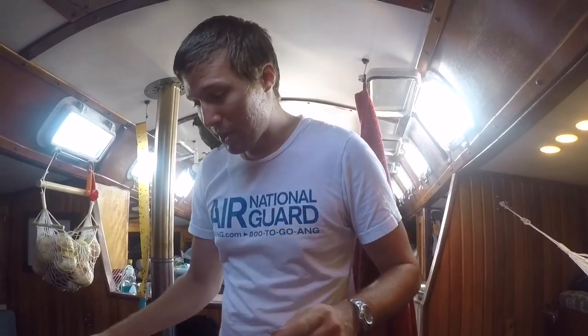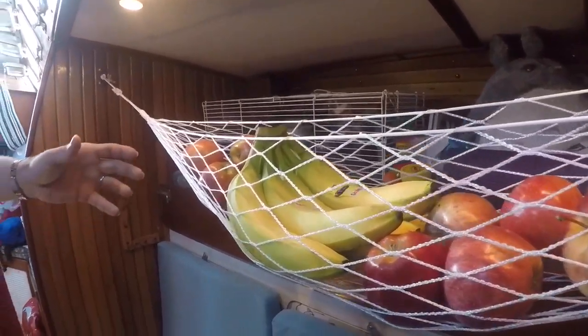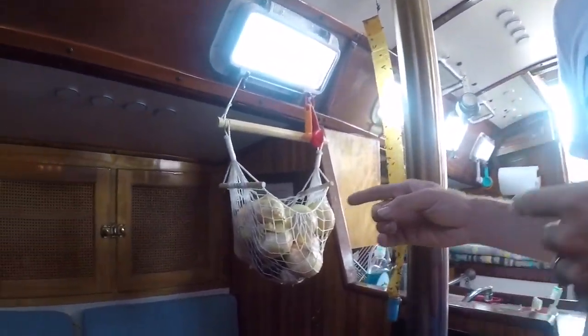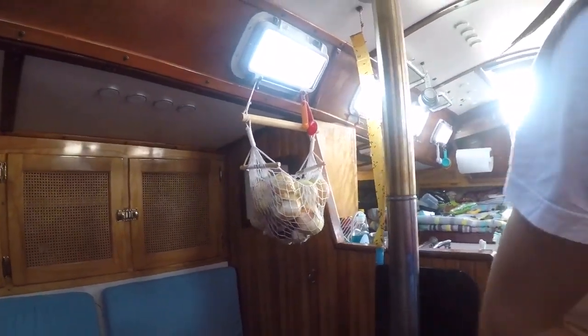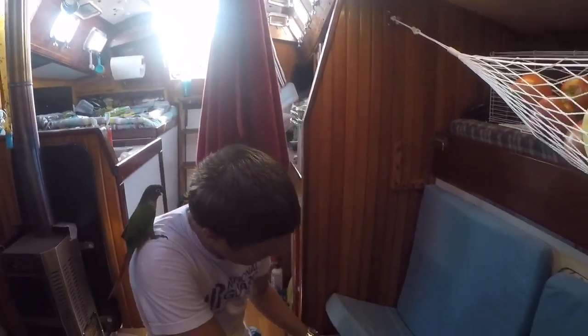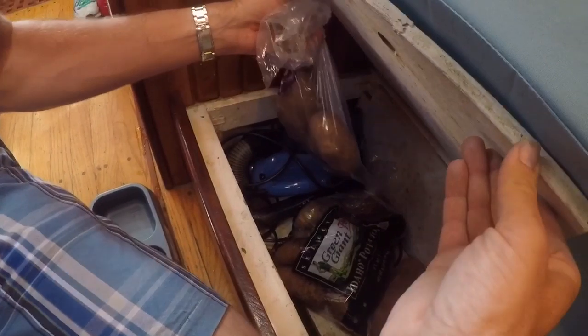When it comes to storing produce there are some critical things to know. Apples and other fruits can be stored together, but do not store citrus with them because they'll ripen faster. Onions and garlic can go together but need a well-ventilated area. Potatoes, sweet potatoes, russets — all those kinds — like dark and well-ventilated storage, so we keep them down in a locker.